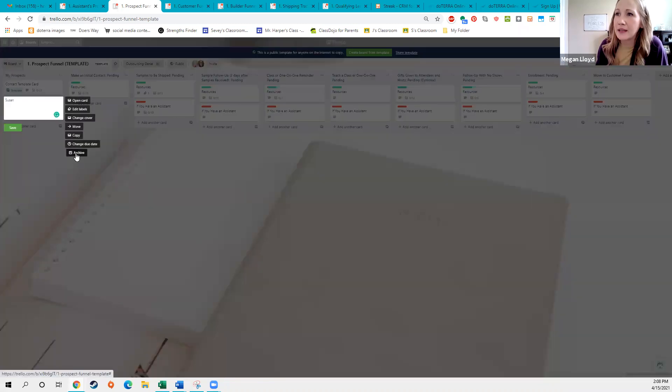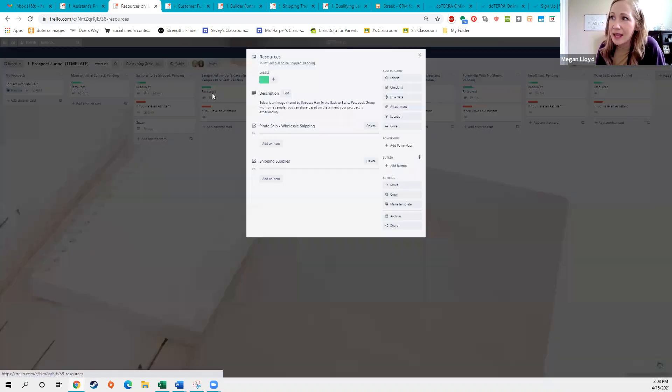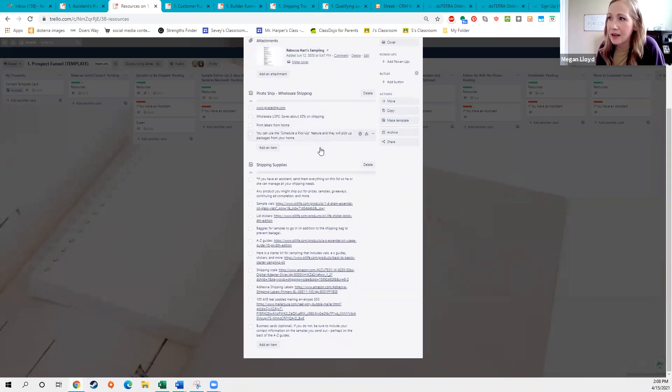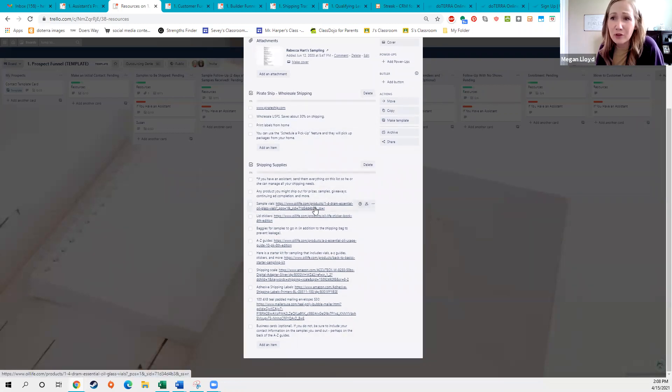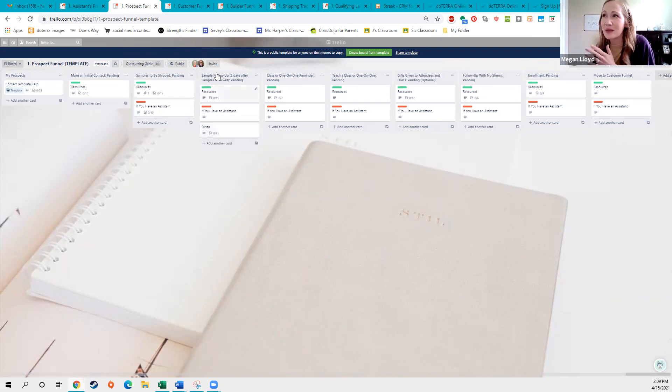I'm going to delete this other one and just assume the template is how I like it — we'll drag Susan into the very first step. Has she had first initial contact? Yes, because we talked at the grocery store. So now she's in this column, and this is what she needs next: her samples need to be shipped. I've included a lot of different resources to make that step happen. If you ship on Thursday, it'll probably take a couple of business days, so maybe schedule your follow-up call for Wednesday. You can click on that person and add a due date so you don't forget to follow up.